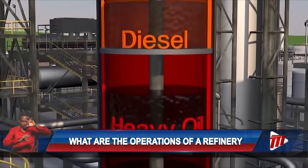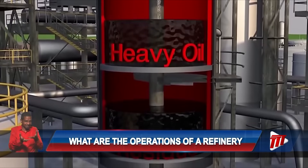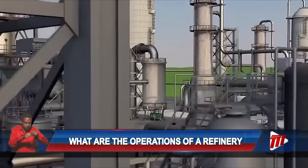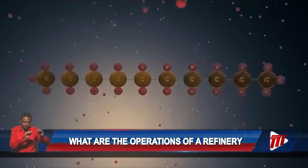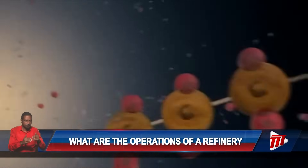Conversion is the next step, where heavier fractions are processed further to break down those long hydrocarbon molecules into smaller, more useful ones. At this stage, high-octane gasoline, also referred to as premium gasoline, is produced.